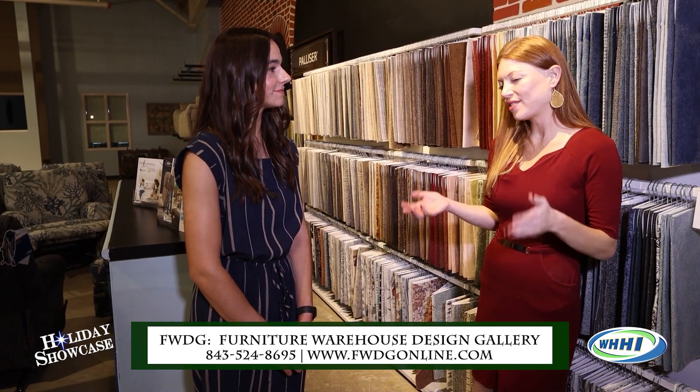They have a drop-off box right at the front for coat donations. I love that they give back to the community — you can get a gift, gift yourself, and give back all while you're here. Thank you for walking through all of these options, so much fun! Thank you for watching, we'll be back.